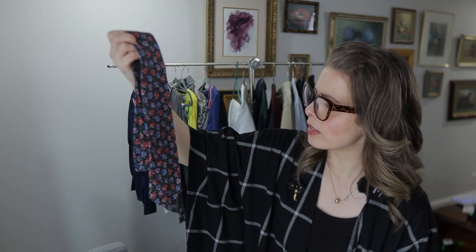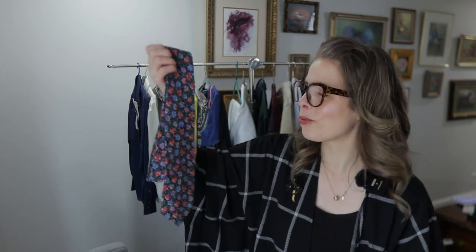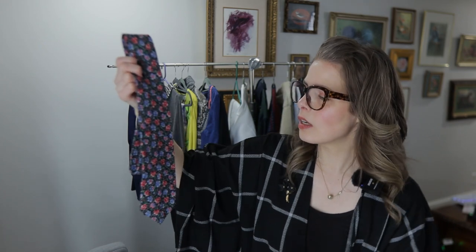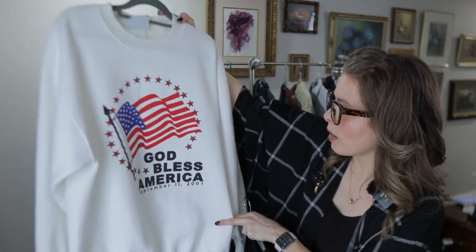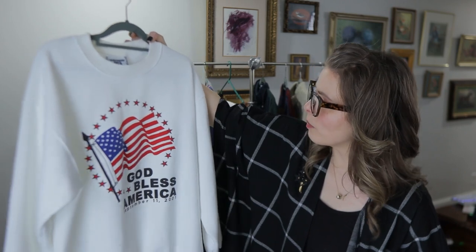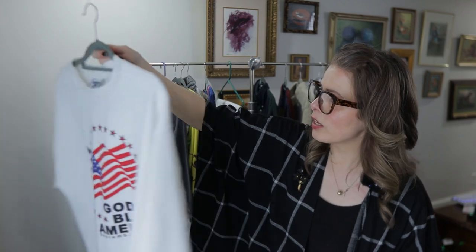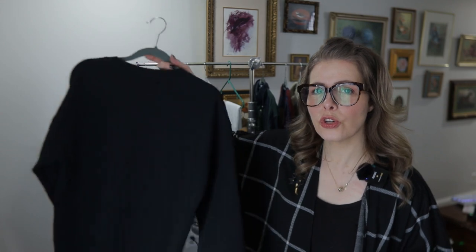I did pick up one tie — I love all the flowers on here. I think it would look really great with a white shirt or even a pink shirt. It's just CJ Andrews, nothing amazing, but the colorway attracted me to it. I picked up a couple of sweatshirts: the first is a tribute to September 11th, 'God Bless America,' by the Lee Jeans company. I didn't want to leave it behind — it's very patriotic. Even if someone just wanted to wear it. It was in really great condition, and I threw it in the washing machine and it came out looking fantastic.